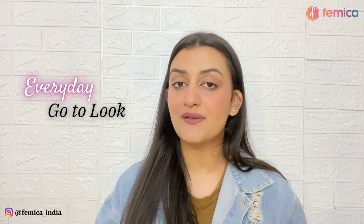Hi guys, welcome to Femica's channel. We really hope you guys are doing well. In today's video, I'm going to share with you a very simple go-to everyday kind of look that I do on an everyday basis, which requires minimum products but makes me look so presentable. I thought this would be helpful for you as well.